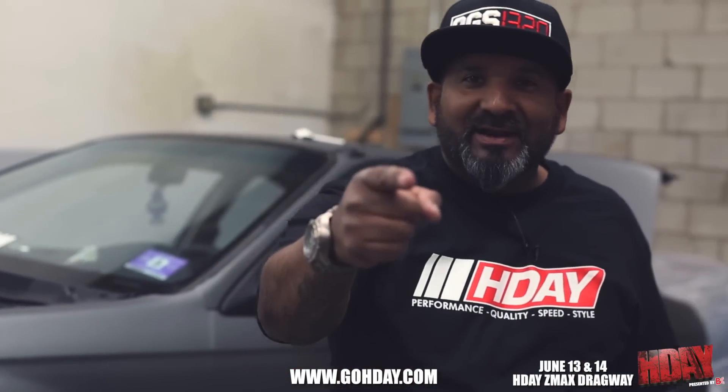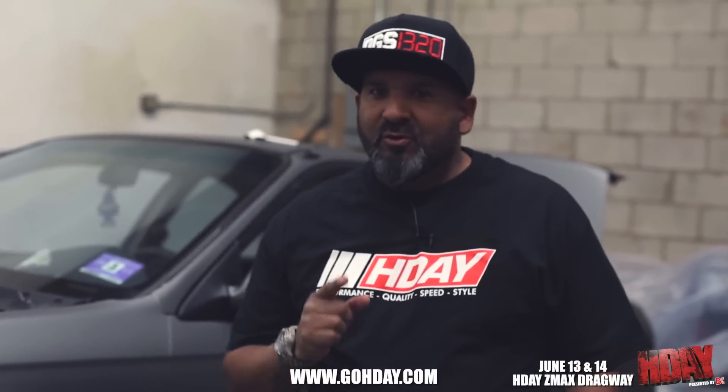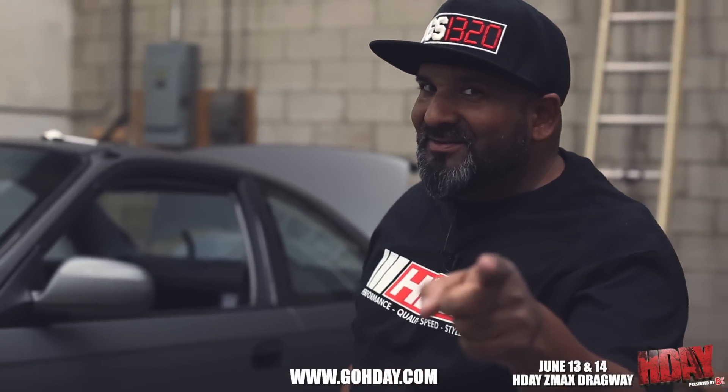GoHDay.com — that's where you've got to go for more info. Be there June 13th and 14th in North Carolina. This car could be yours if you're over 18 years of age and have a valid driver's license.